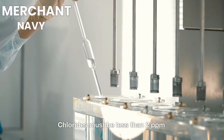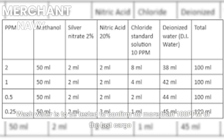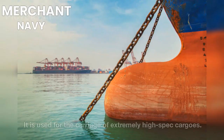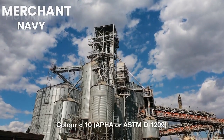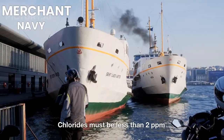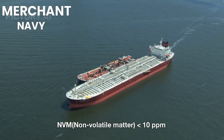UV spectrum must pass, and wash water is tested to confirm no more than 100 ppm of the last cargo. The Ultra High Purity Standard requires a more stringent level of cleanliness than the high purity standard and is used for extremely high-spec cargos. Requirements include passing water miscibility and hydrocarbon tests, color less than 10 APHA (ASTM D1209), Permanganate Time Test (PTT) greater than 50 minutes, chlorides less than 2 ppm, non-volatile matter (NVM) less than 10 ppm, and wash water confirmed at no more than 100 ppm of the last cargo.